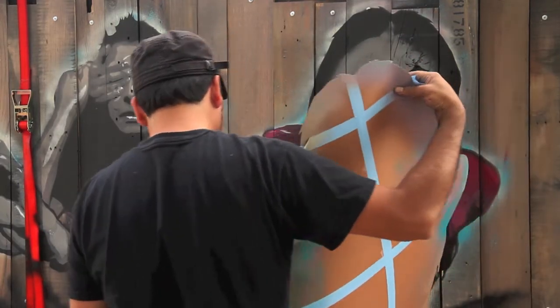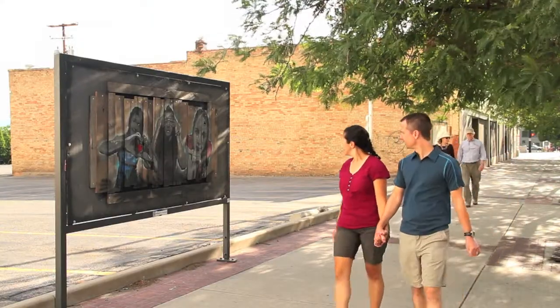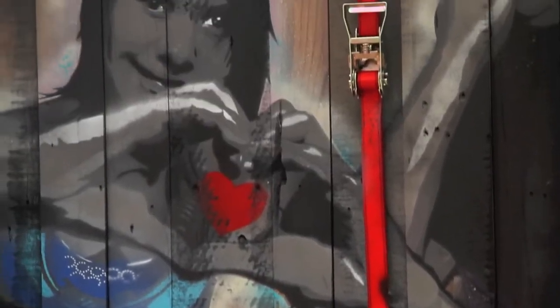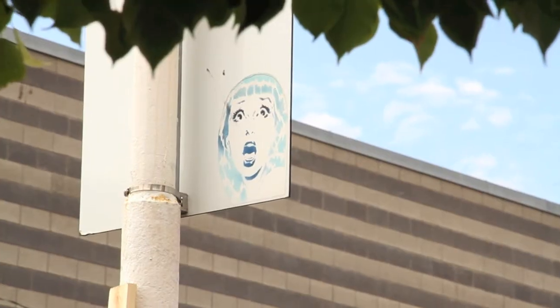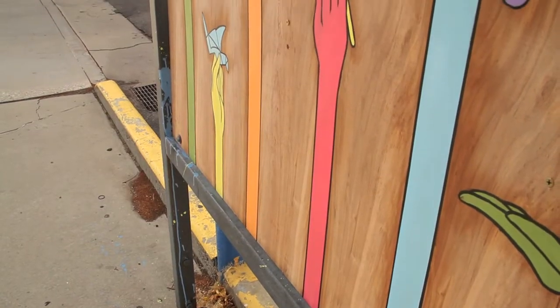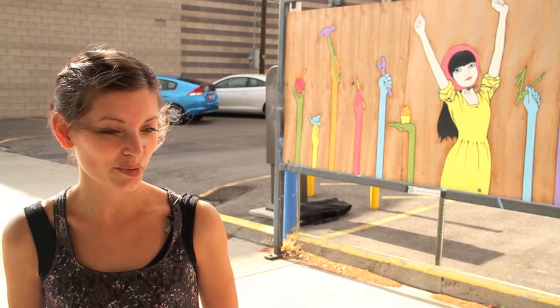Instead of being in a gallery or a museum where you have to go there, here people just walk by every day and get the chance to see something they're probably not expecting to see. I like to see people's reactions, and hopefully what I'm expressing makes people think about the piece — maybe send them home still thinking about it. It's pretty exciting having this be on the street for anybody to see at any time, and it also feels a little vulnerable where anybody can get to it, but I think that's part of what makes it exciting.